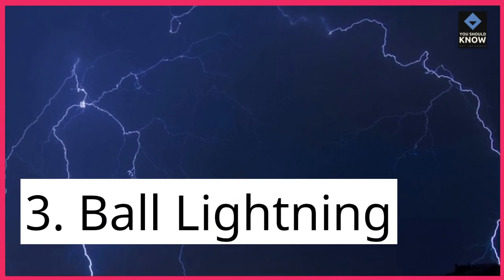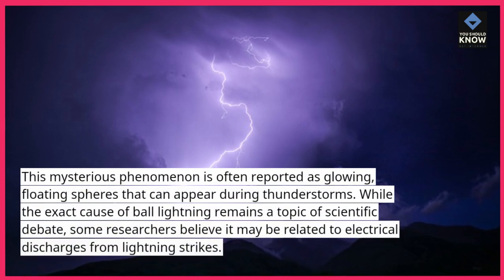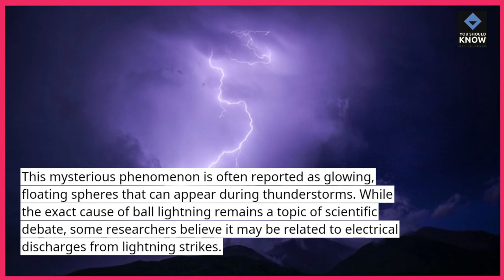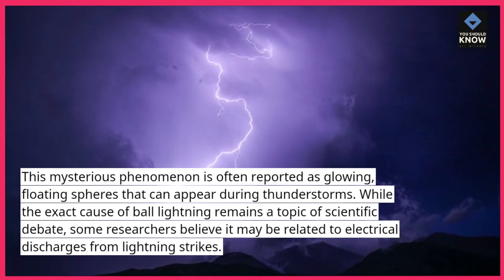3. Ball Lightning. This mysterious phenomenon is often reported as glowing, floating spheres that can appear during thunderstorms. While the exact cause of ball lightning remains a topic of scientific debate, some researchers believe it may be related to electrical discharges from lightning strikes.